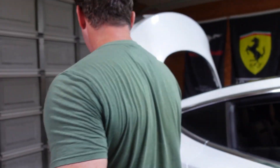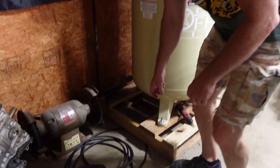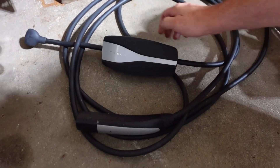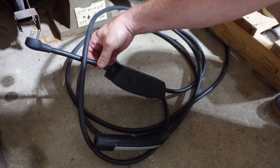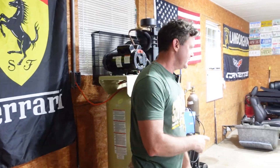We got a charger — found one locally in our city. Somebody's Tesla got flooded so they sold their charger, and it came with a few fitting electrical connections. So we got that. Now we can go take the rims to the shop, get those repaired, and pick up some tools because we need them.